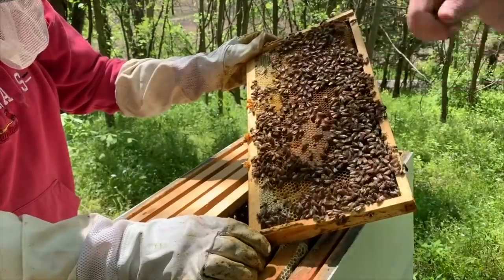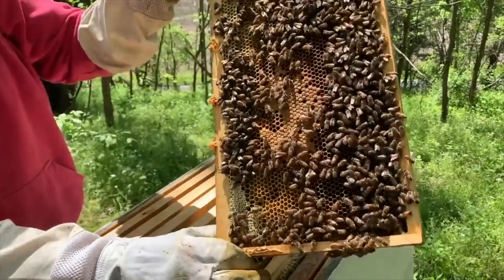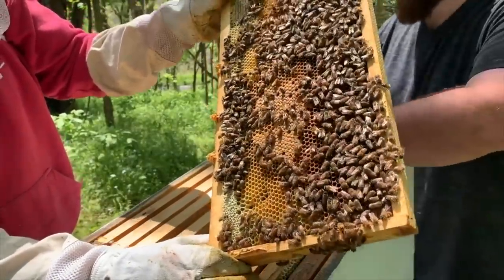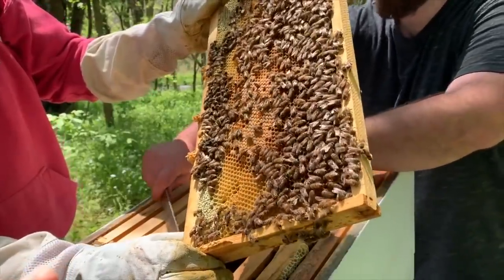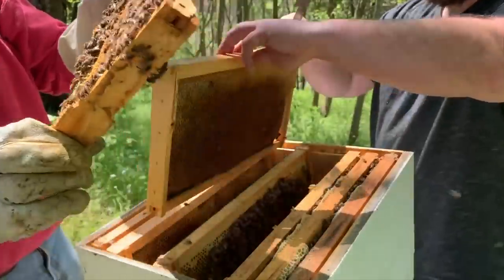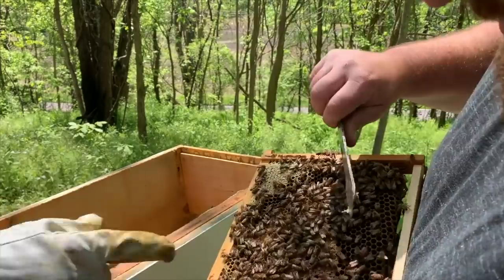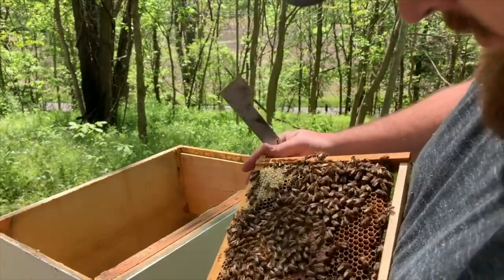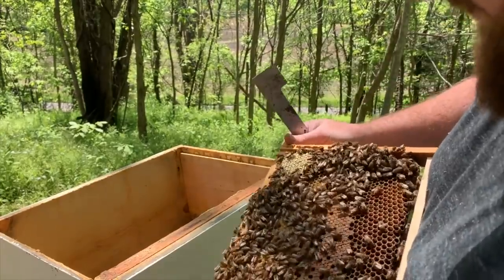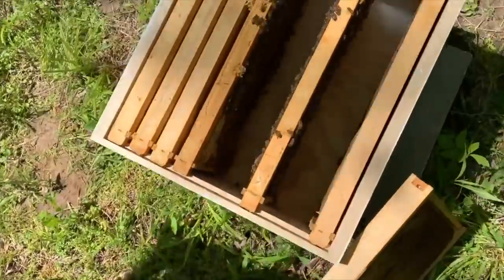That's all capped brood - that's all going to be baby bees. And if you look down inside those holes, you see the white in the bottom? That's what they call larvae. As soon as it gets to a certain age, they'll put a cap on it, and then when it hatches, it turns into a bee. Right here - see her darkened up there? See how big she is compared to everybody else and she's not doing that same motion as everybody else? That's the queen. Now these guys are buzzing like crazy.